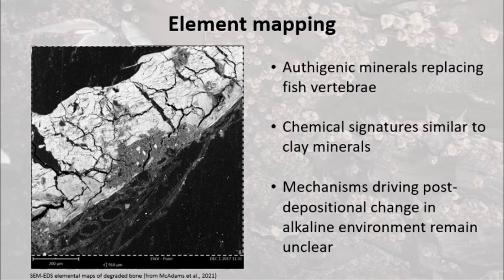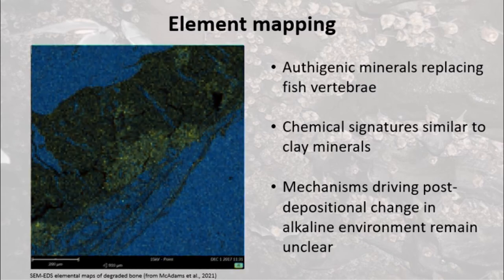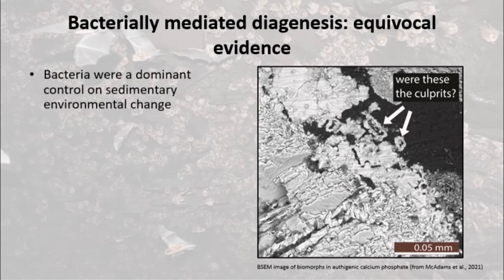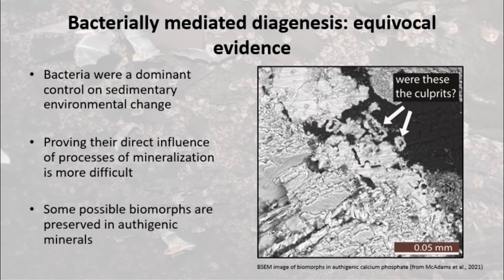Elemental mapping using electron density scanning provides us with more information about the authigenic minerals. The mechanisms driving these post-depositional changes in this strange sedimentary environment remain somewhat unclear. Bacteria were obviously a dominant control on sedimentary environmental change, particularly sulfate-reducing bacteria. Proving their direct influence on processes of mineralization is more difficult, but we have some evidence they may have been involved. Some possible biomorphs are preserved in authigenic minerals forming in dissolving carbonate rock, which you can see on this slide — not conclusive evidence, but certainly another piece of the puzzle.